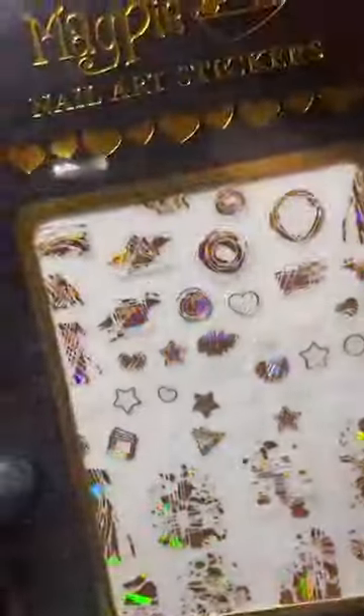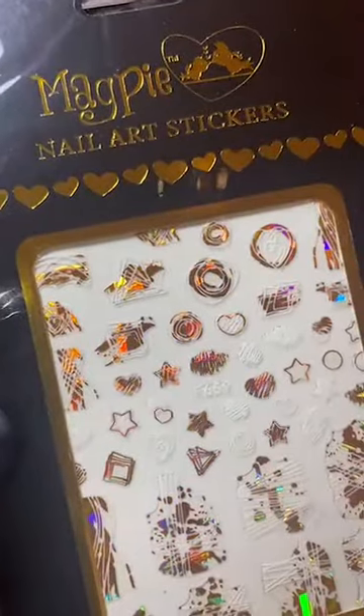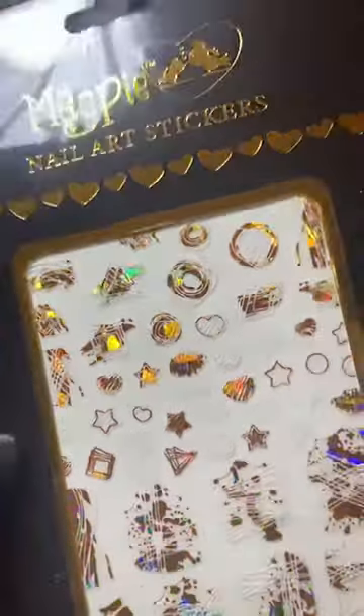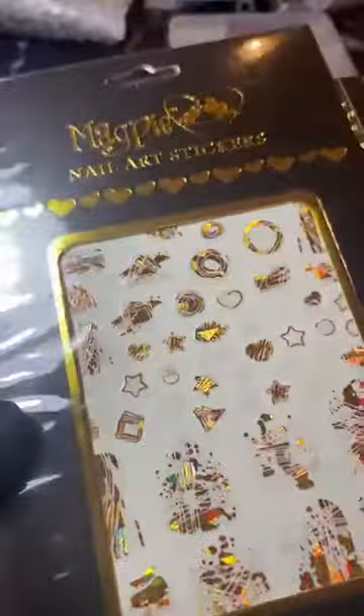Oh my god, here comes the haul — look at that! I've got to stop ordering. The size of my package — that's probably about half the salon stock that I need for getting back to it.